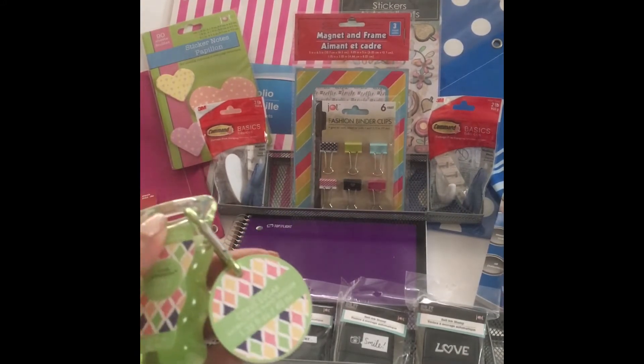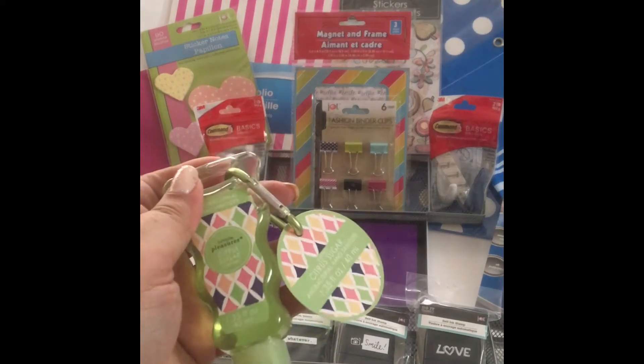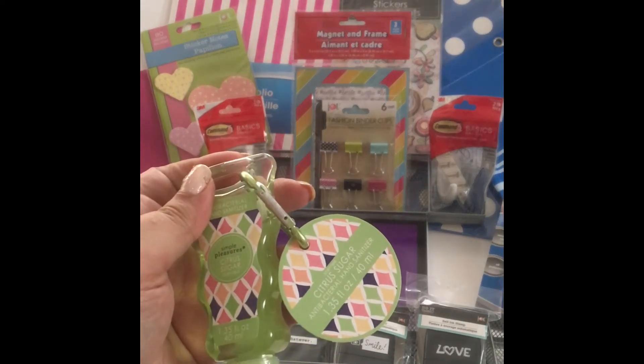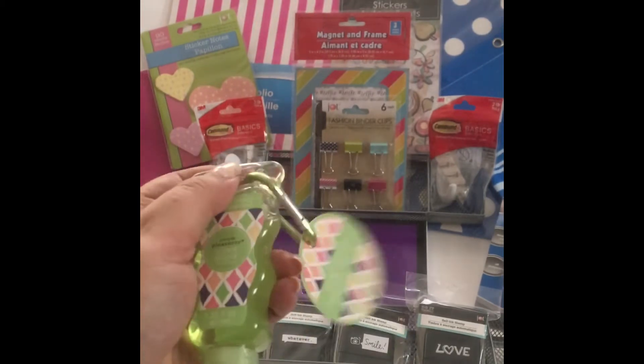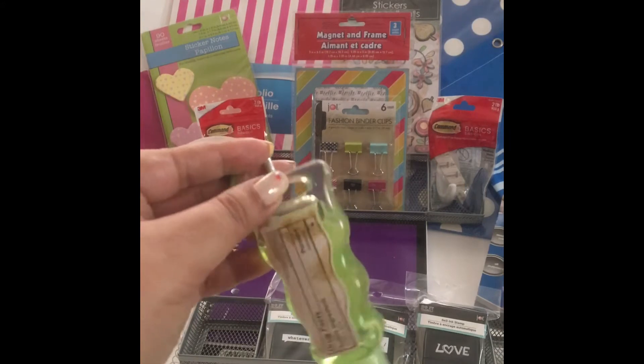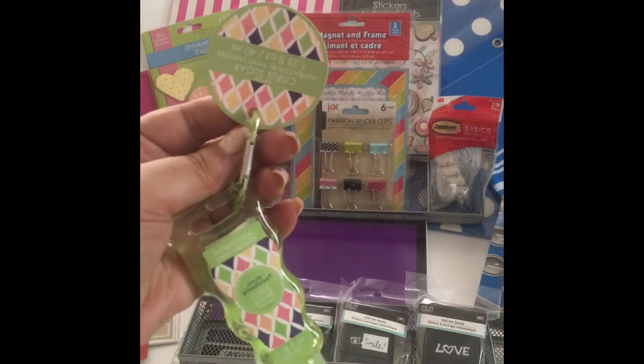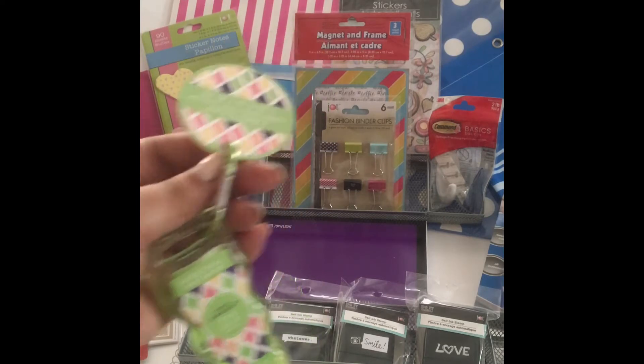I grabbed a few hand sanitizers. Even though I'm a Bath & Body Works girl and all my hand sanitizer is either Purell or Bath & Body, I thought I'd give these a try. I may hang one inside my gym bag or somewhere handy. I go through them and lose them a lot, especially on the subway, so I thought these were pretty cool.